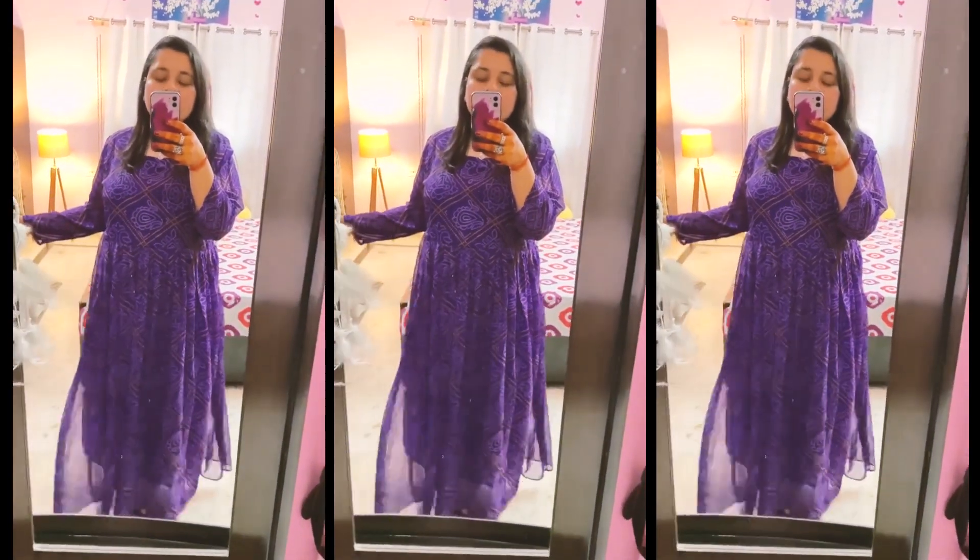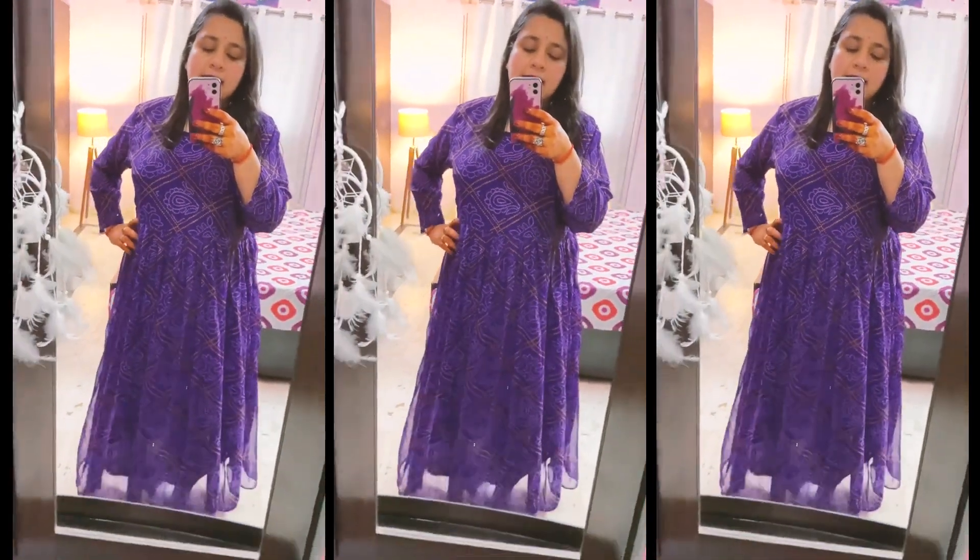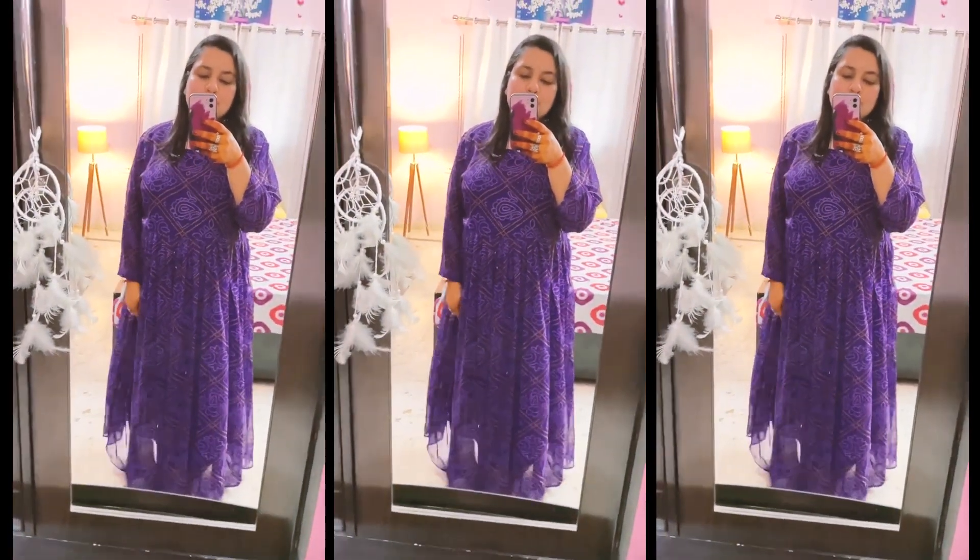I can wear it as a dress — it is very lightweight and comfortable. I can also wear it as a suit. That's about this piece.